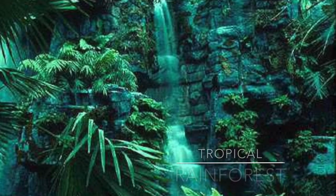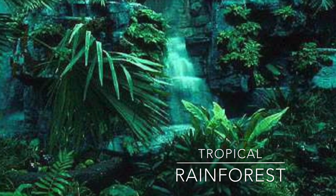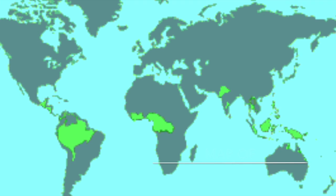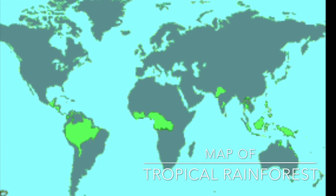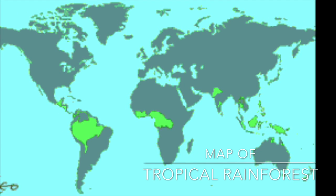The Tropical Rainforest has beautiful flowers and paradise birds and also beautiful trees. The Tropical Rainforest is located at Central America, South America, Africa, Southern Asia, and Australia.